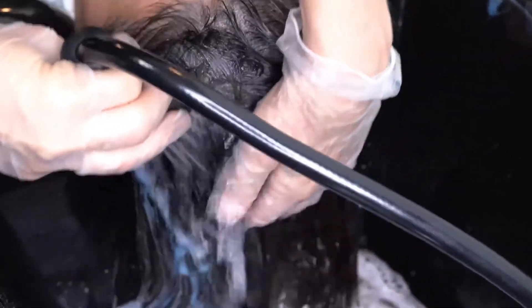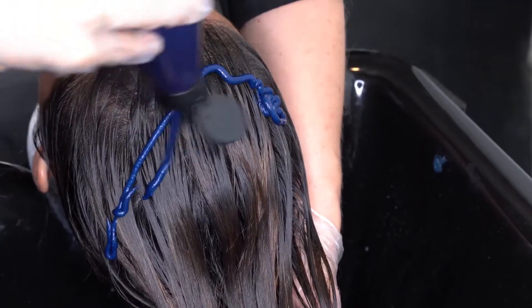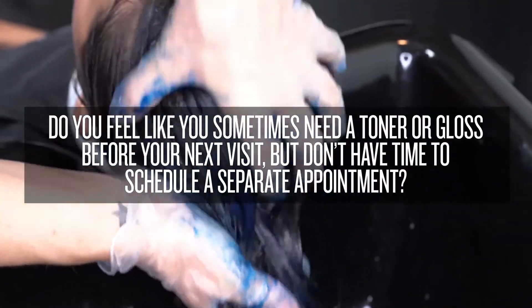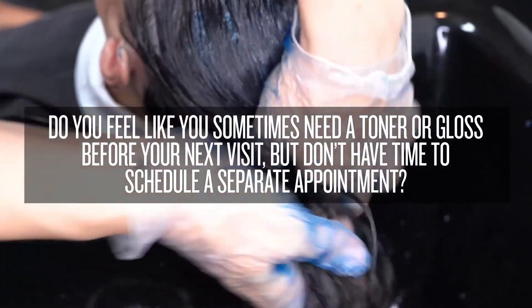When talking to your clients about at-home hair care maintenance, it's important to ask the right questions to treat their main concerns. Here are some questions you can ask: Does your hair color turn brassy between salon appointments? Do you feel like sometimes you need a toner or a gloss before your next visit but don't have time to schedule a separate appointment?